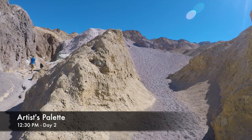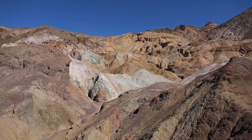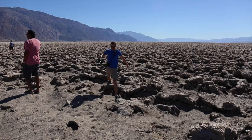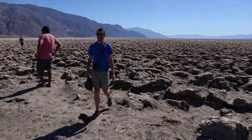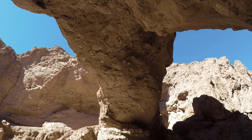This is the Artist's Palette. This is the half-mile hike to Natural Bridge.